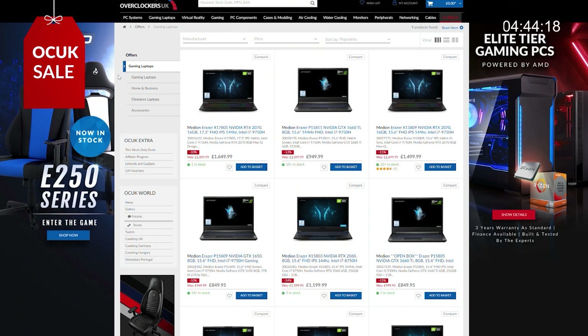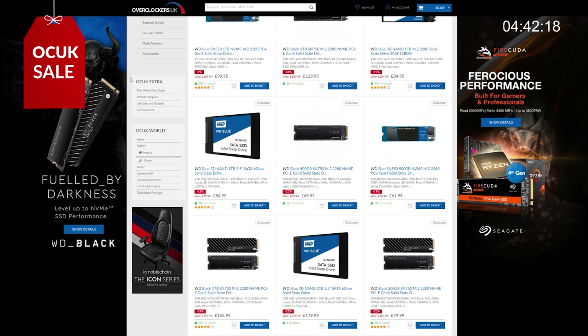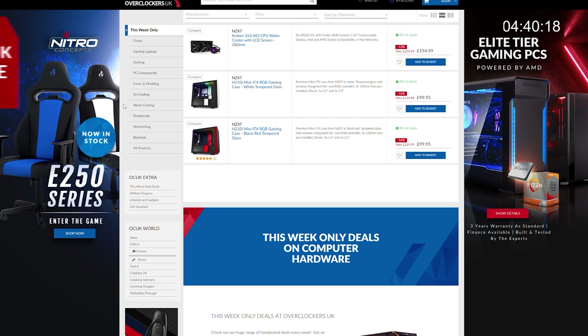Kicking things off with the Overclocker sale, which is going to be running until the 4th of August. We've got some great offers on Medion laptops, MSI hardware, WD storage, NZXT and much much more. Make sure to go and check it out on the Overclockers website.